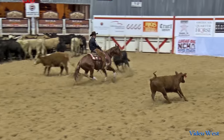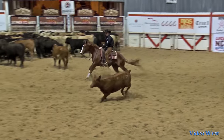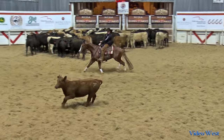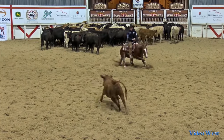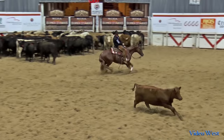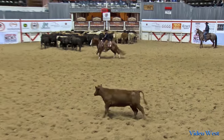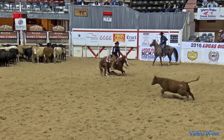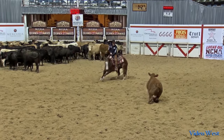Each rider receives two and a half minutes to demonstrate their horse's ability to work a cow. The average overall working time is around 55 seconds, whether they work two cows or three. Anyone with a combined total of over 55 working seconds would receive extra credit.